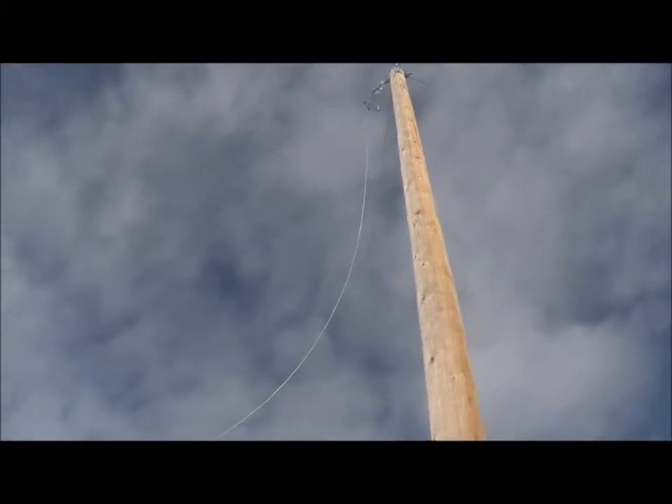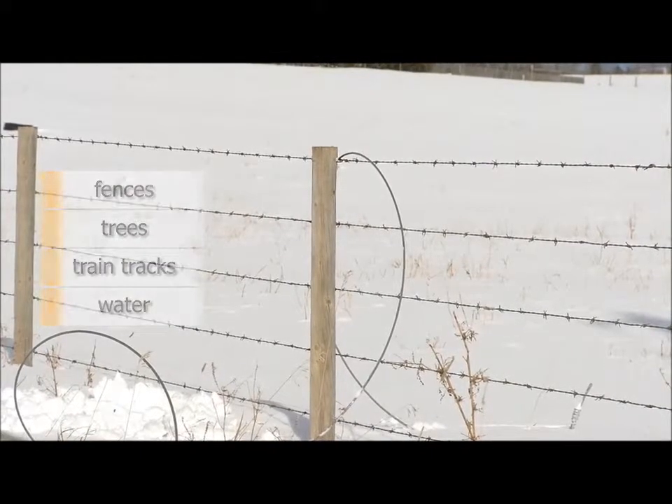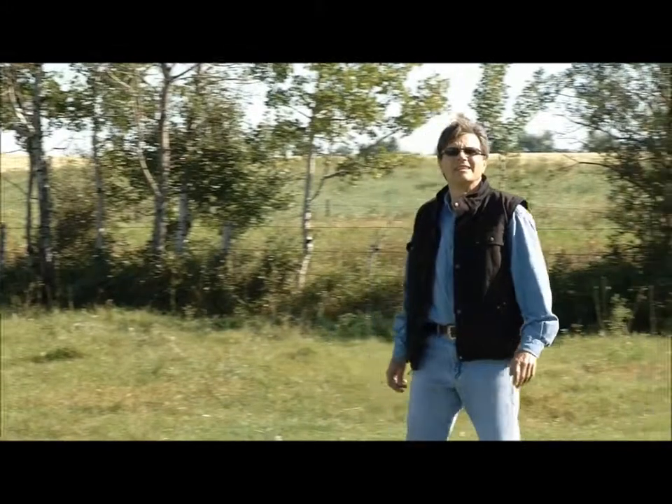Fallen power lines can energize things like fences, trees, train tracks, and bodies of water. If you see a line down, do not make contact with it or get closer than 10 meters.